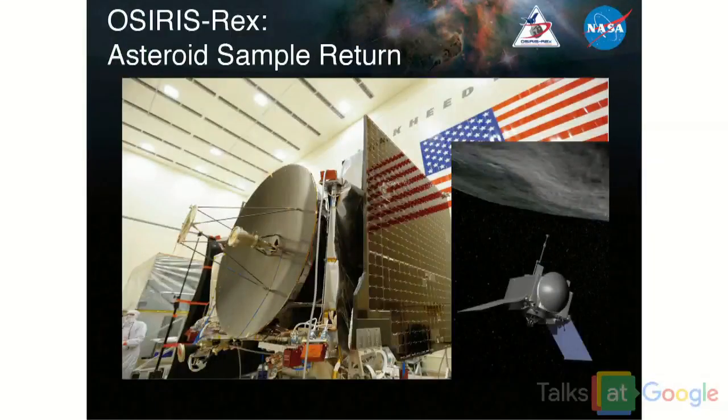OSIRIS-REx — anyone heard of O-Rex? Get on our NASA website! We're going to an asteroid called Bennu. We'll launch in September. It takes a few years for the whole mission — I think in 2023 we get the sample back. It'll be our first asteroid sample return. Great mission.